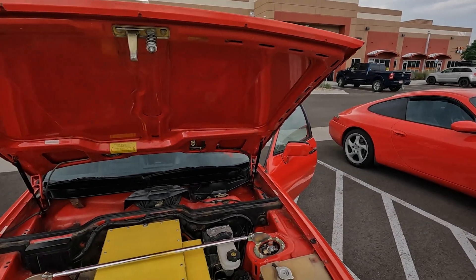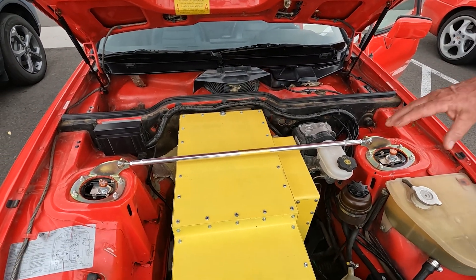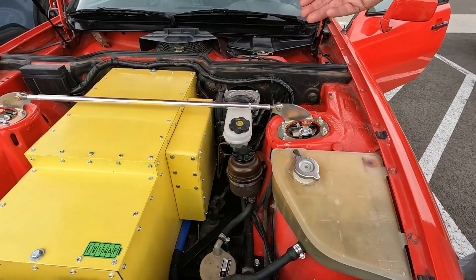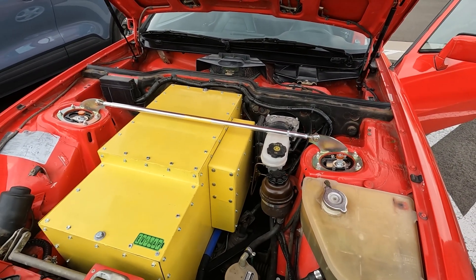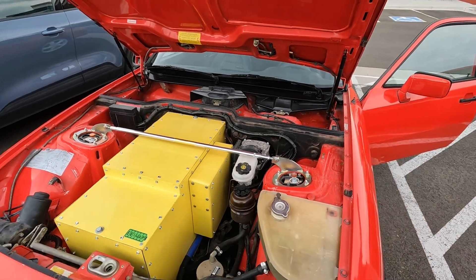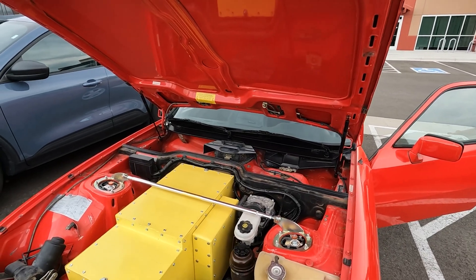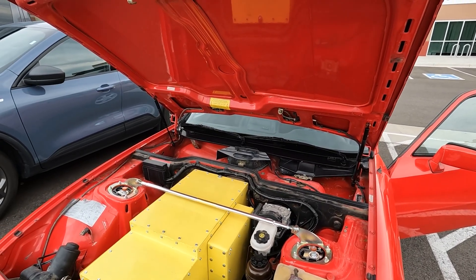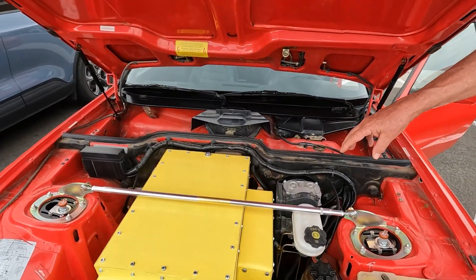Up front there's the front battery box, the high-voltage relay system, and the BMS is on the back side of that. Then in the back where the rear seat was is the other half of the battery pack, and everything connects between them.